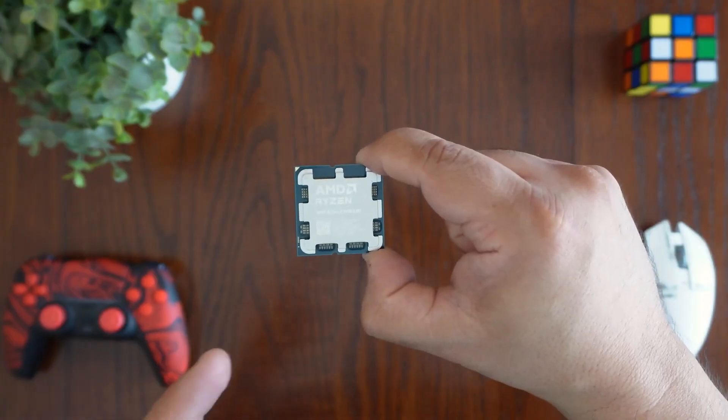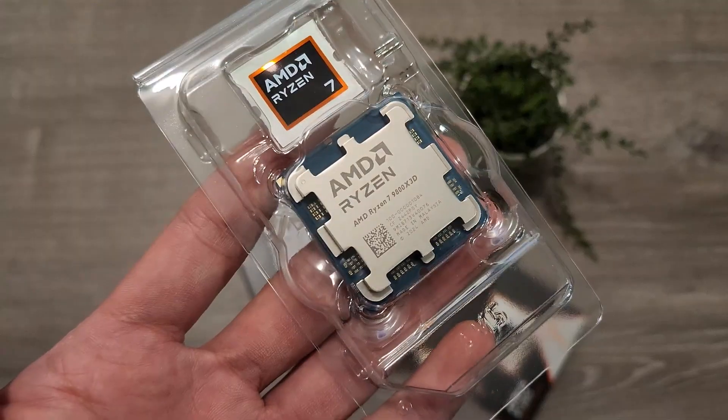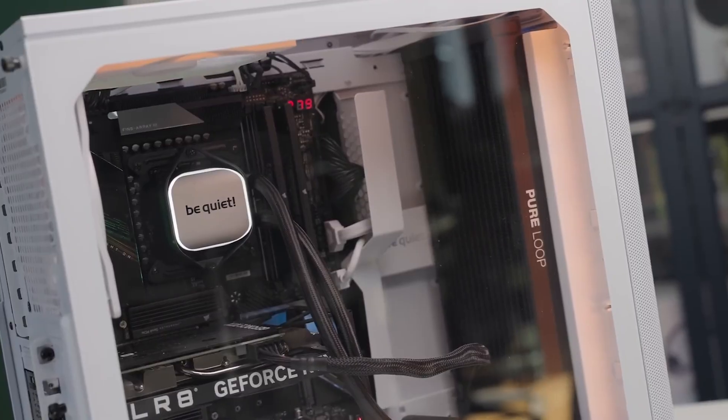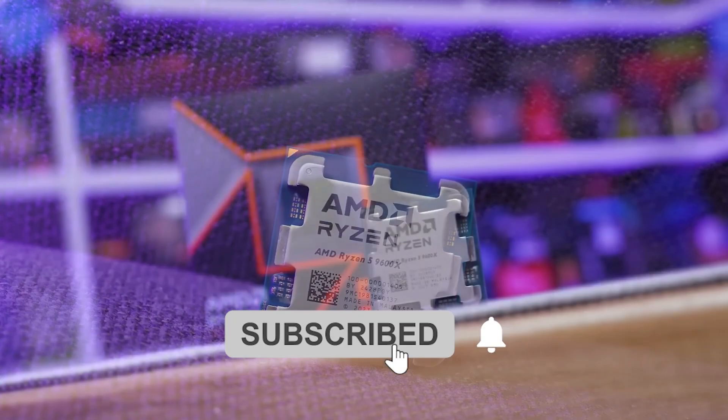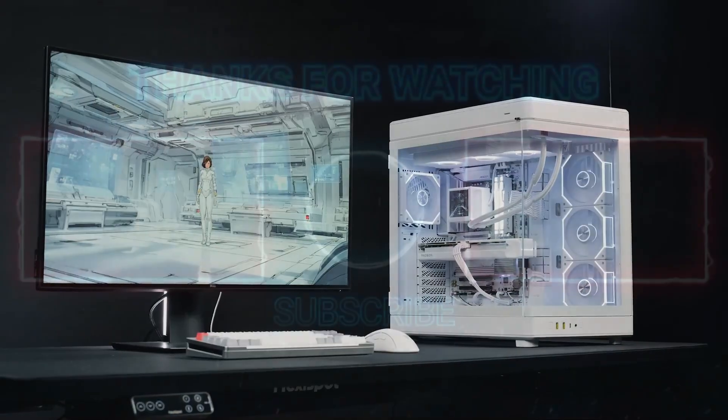So, if you are a dedicated gamer looking for the ultimate performance advantage, the Ryzen 7 9800X3D is, without a doubt, the champion. Thanks for stopping by. If you found this helpful, be sure to subscribe to Master iTech for more tech content like this. Catch you in the next video.